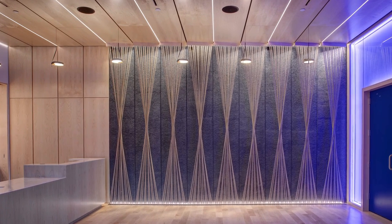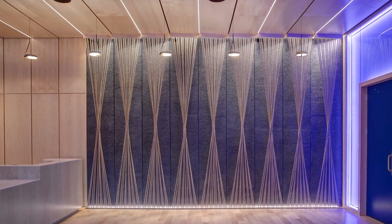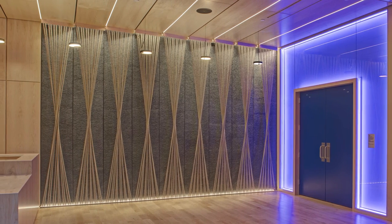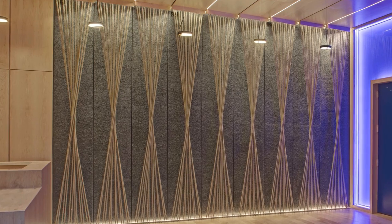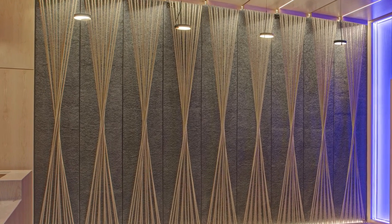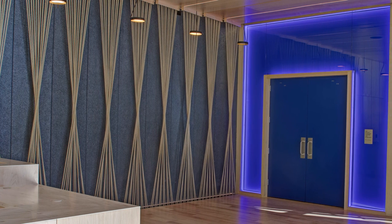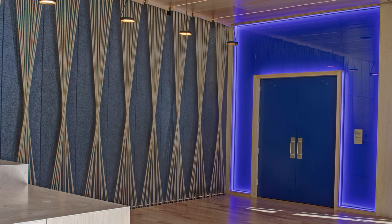The rope wall, meant to mimic the rigging in old theaters, is a unique steel and rope construction that required careful planning and measurements to fit within the millwork ceiling. JPK designed and fabricated the tensioning system on the rope wall to ensure the ropes would never sag as they stretch throughout their lifetime.